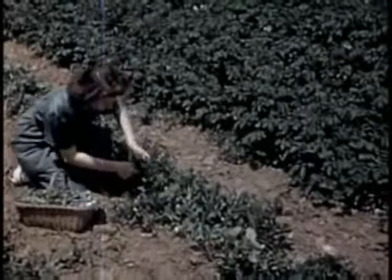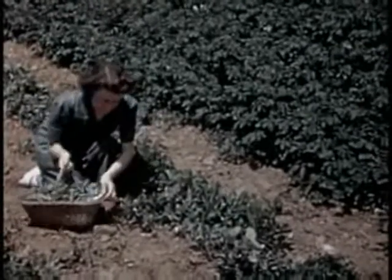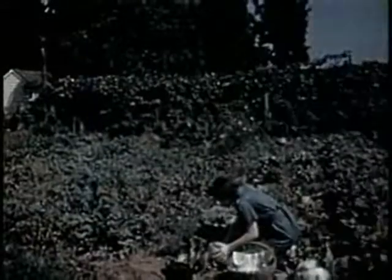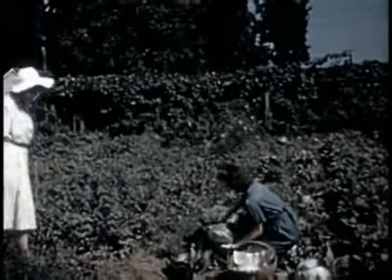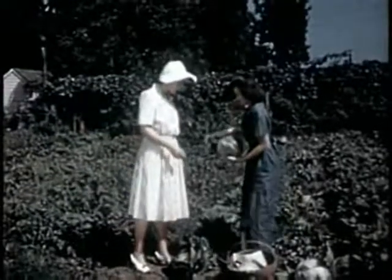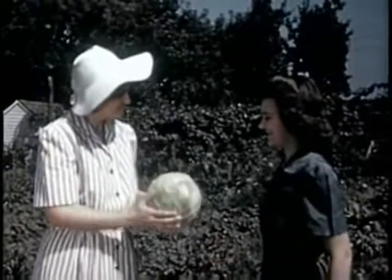Now the peas are ready — an excellent source of vitamin C. Cabbage too is ready to eat, another excellent source of vitamin C, especially raw. It should be grown in every victory garden. A solid four-pound head, good for kraut or for storing.